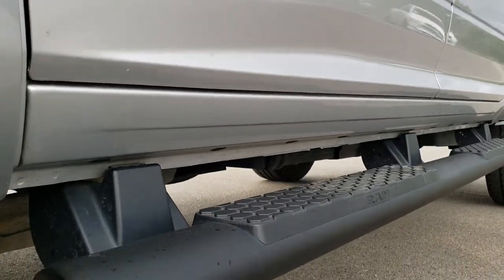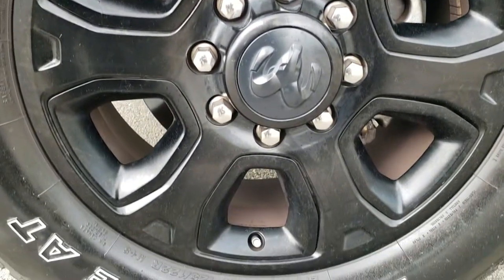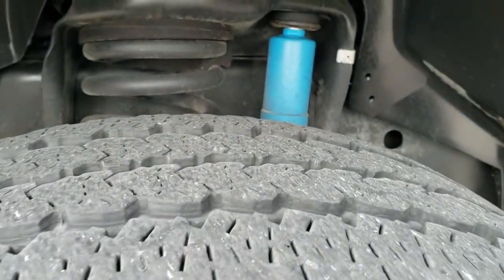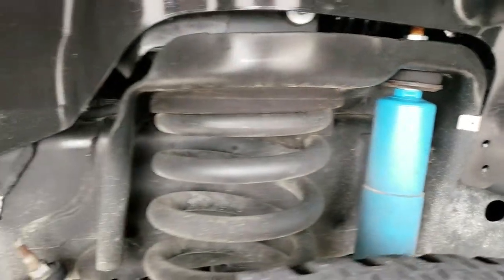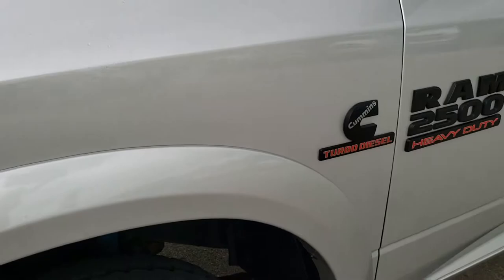Very clean down this side. Factory painted step bars. Comes with the 20-inch painted alloy rims, Firestone Transforce LT 285/60 R20 tires, and these tires have right around half the tread left. You get the Bilstein shocks as part of that 4x4 off-road package. You can see how clean that frame and underbody is on that truck.